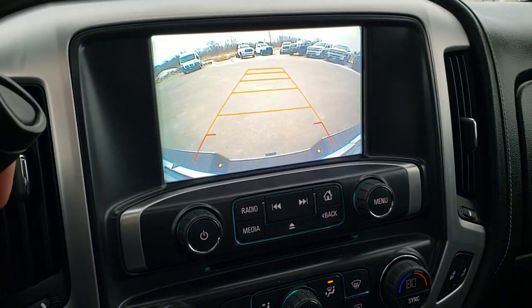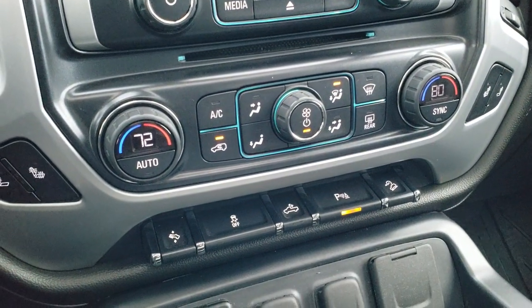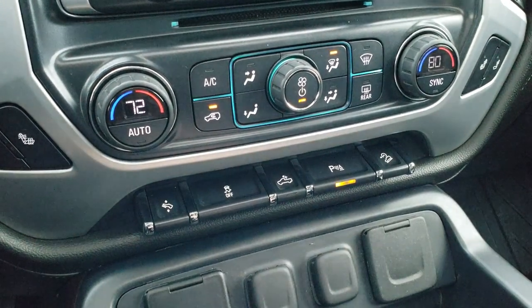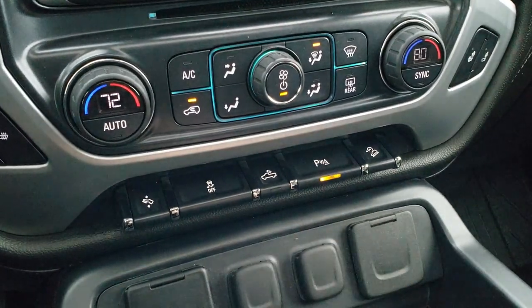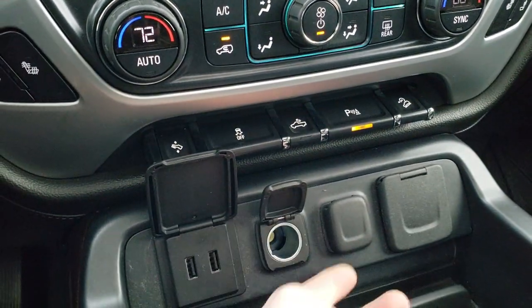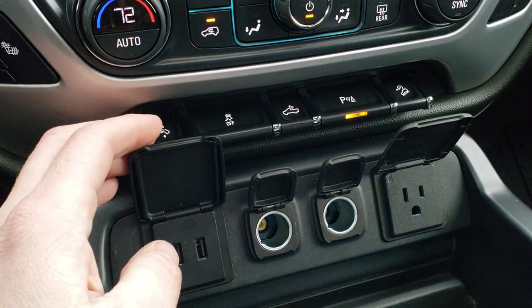This is also where your backup camera shows up. It has a CD player. Down here is your climate control — dual climate controls, heated seat buttons, power pedal, stability control, cargo lamps, and that's also how you turn your LED bed lighting on. Your parking sensors — you can turn those off — and you do get a downhill assist control. You get two USBs, two power points, and then a 110-volt 150-watt plug-in.